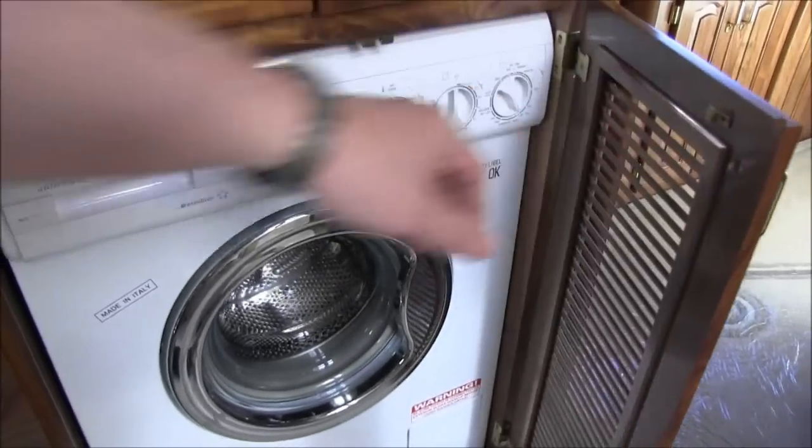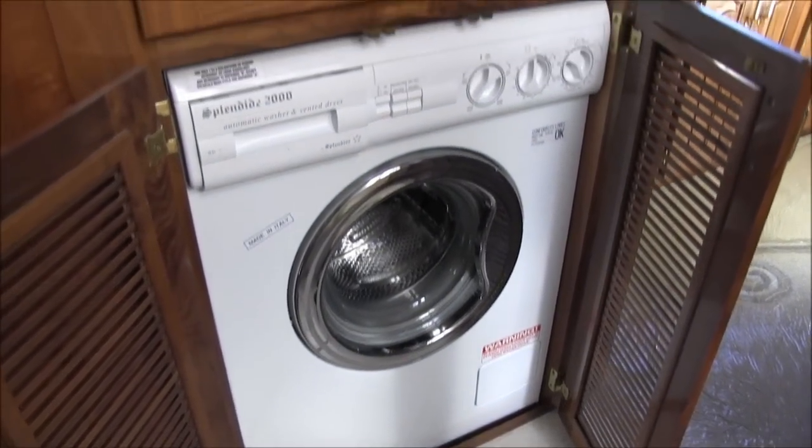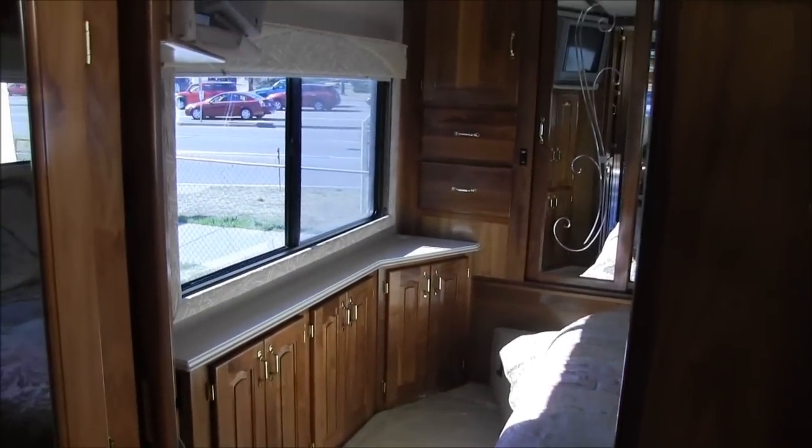This unit does have a Splendide 2000 washer/dryer combo unit. Cedar-lined closets — again, beautiful. This is definitely something you want to see in person.